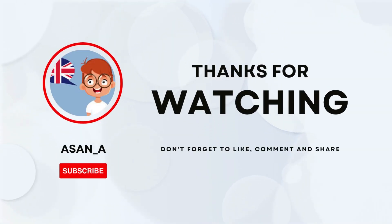Thanks for watching. Please don't forget to like, comment, and subscribe.